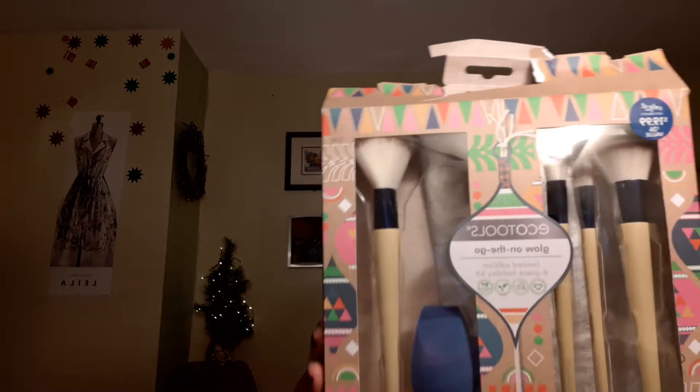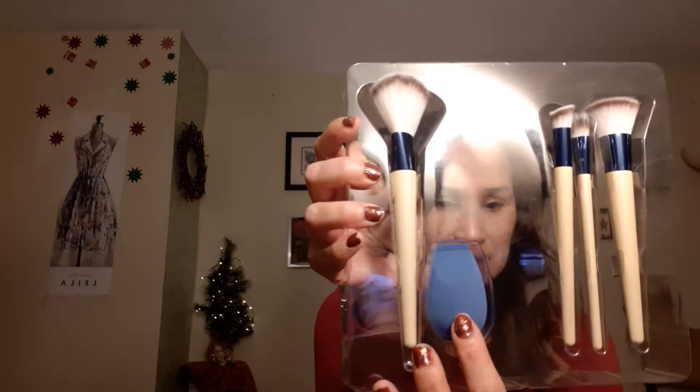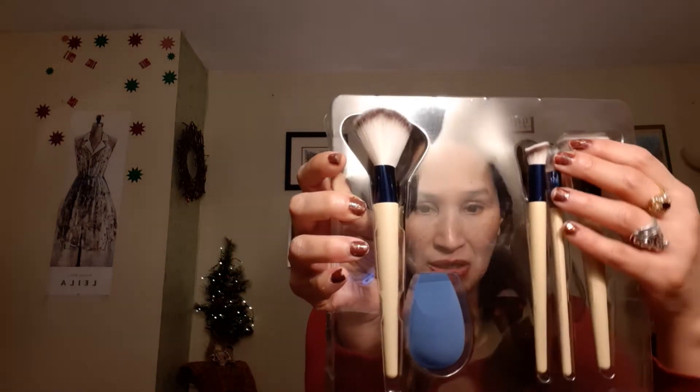I decided to try another brush set because I do love brushes. These are the Eco Tools Glow on the Go set — six pieces come in here. Let me take it out of the box. I'm not sure how I feel about these brushes. I always like the sponges — these sponges are nice.